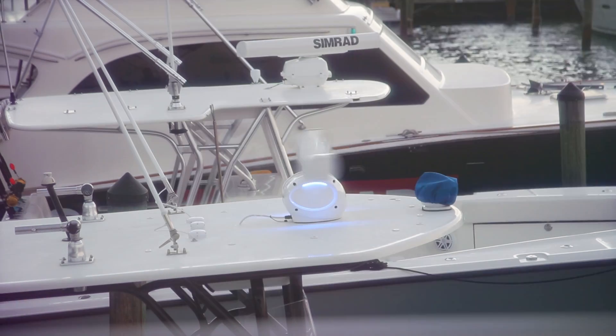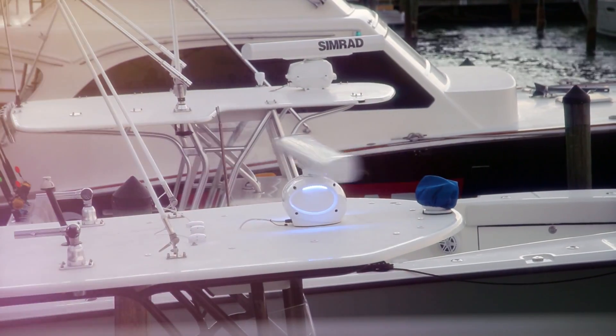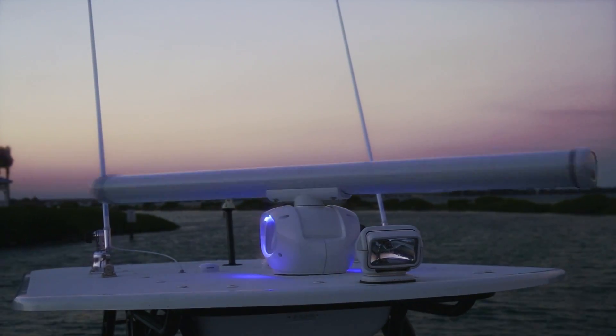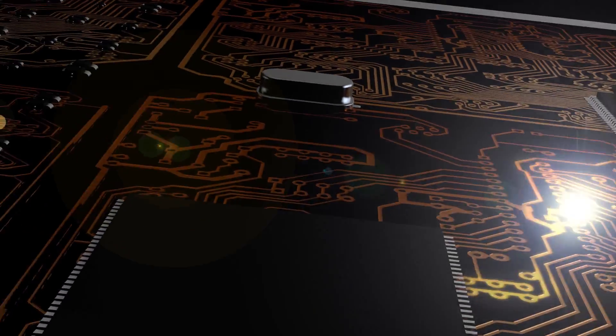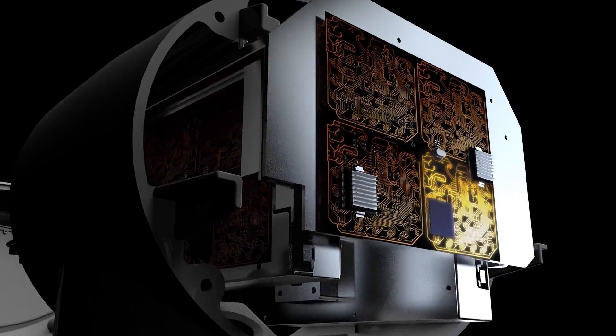Pulse Compression Radar combines the best characteristics of HD pulse radar systems and our award-winning broadband 4G radar technology. The key is solid-state technology that replaces the high-powered fixed-frequency magnetron of traditional radar, and the exclusive digital signal processing techniques created by Simrad developers for the Halo Radar project.